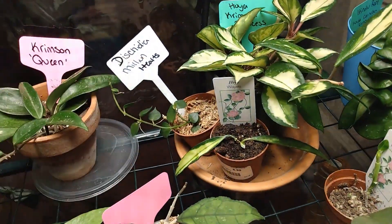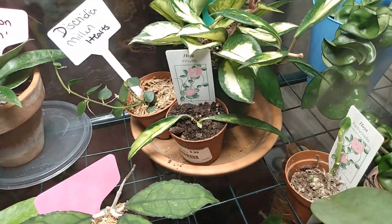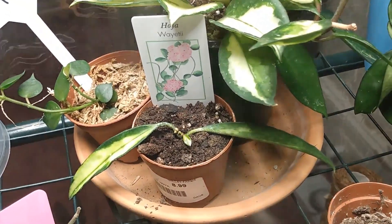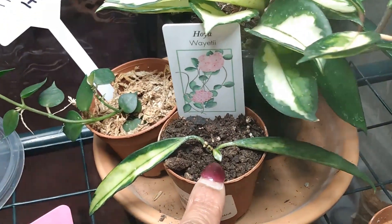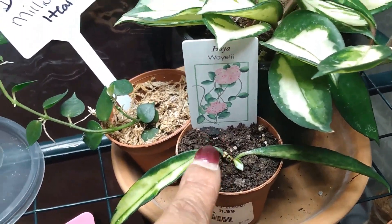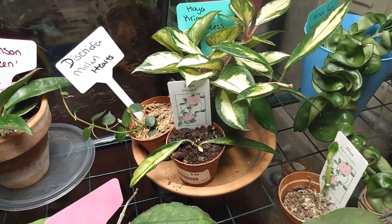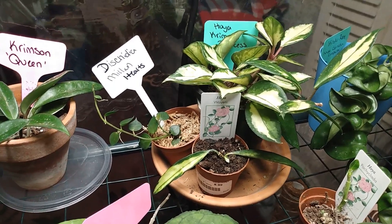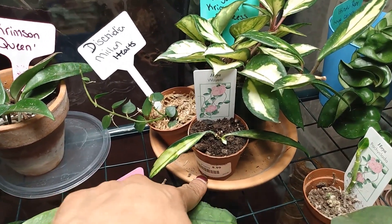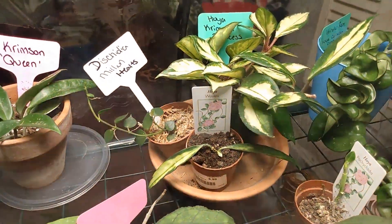Here is my Hoya Wayetii. It's putting out a little leaf right here and a little something right there. It took a while for this plant to start growing in my care. I picked it up for $8.99 — can't remember the name of the nursery, but it was somewhere in northern Delaware.